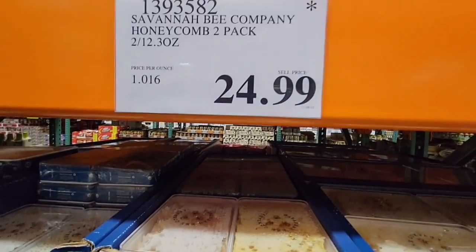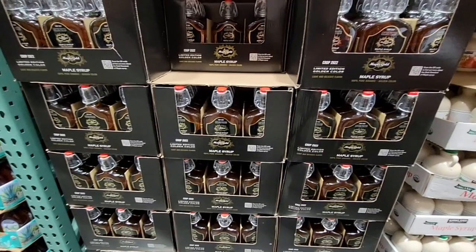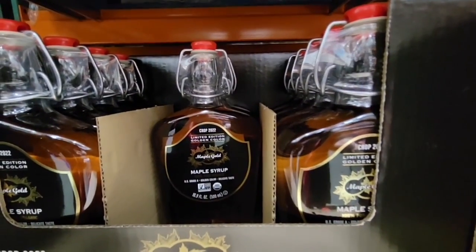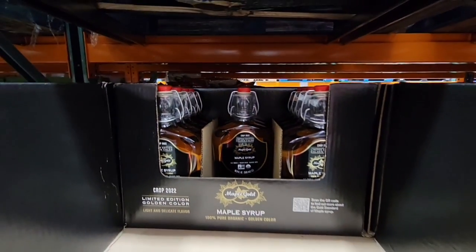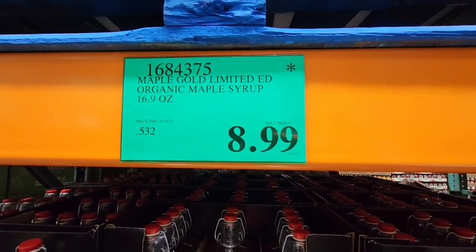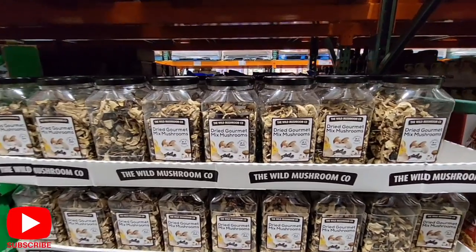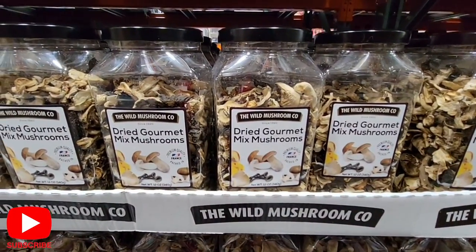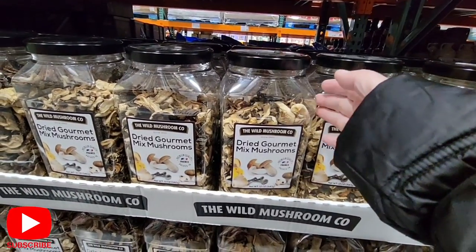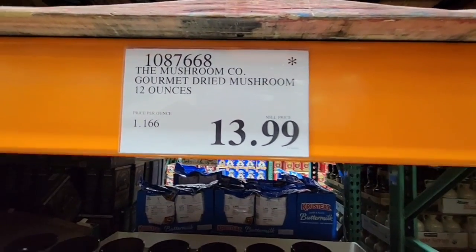The maple syrup — we have this too and it's so good. I love the jar and the price at $8.99. Organic maple syrup can get really pricey, so once these are gone they're gone — we're probably grabbing a couple. The wild mushroom dried gourmet mixed mushrooms are perfect for soups, last a long time, come in a really big container, and are only $13.99.